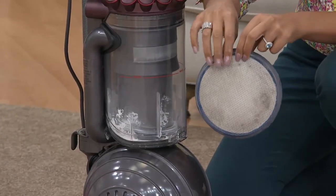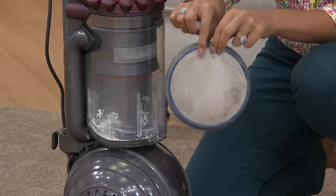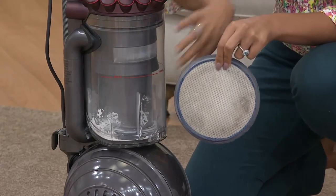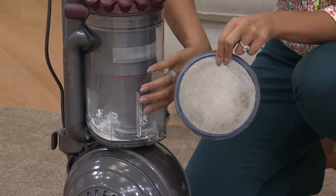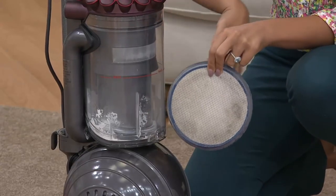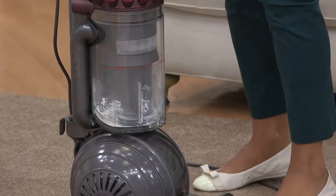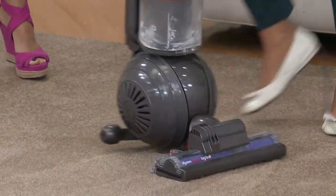If your vacuum right now has some type of filter and you don't clean it, wash it, or replace it, it gets clogged and you lose suction power. With this, you maintain that high-velocity suction power without needing any filter at all. Brand new technology.